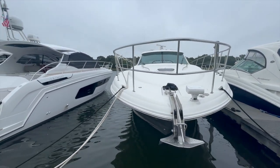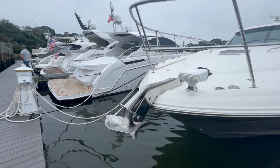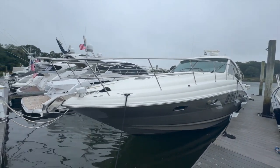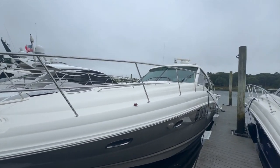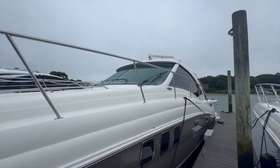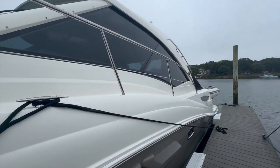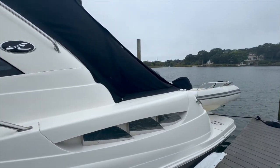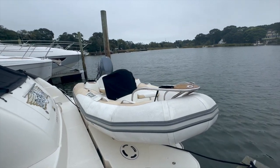It's powered by Twin Cummins. Got a stainless steel anchor up forward here and a spotlight. Tan hull. It's also equipped with night vision and all the other electronics that you'll see on board. This boat also has a dinghy with a 40 horse Yamaha.